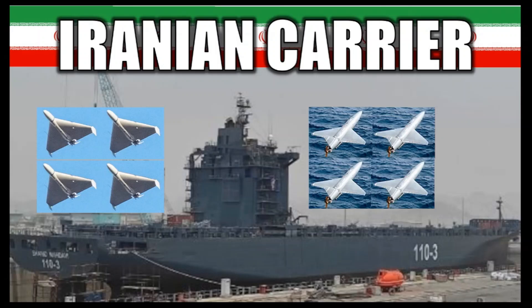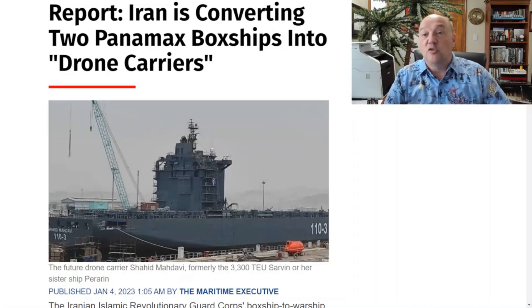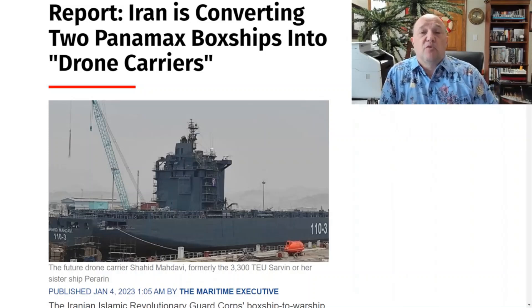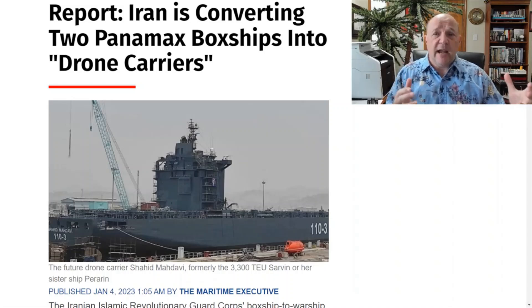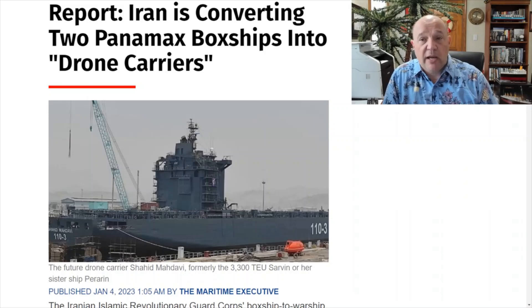On this episode of What's Going On With Chipping: Iranian drone carrier. One of the books I recommend all the time is a book by Bruce Jones entitled 'To Rule The Waves.' What Bruce Jones does is talk about the fact that post-World War II, the United States and its allies created an open ocean whereby global trade could prosper. If you look post-World War II to the modern day, there have been very few obstructions to global trade on the ocean.